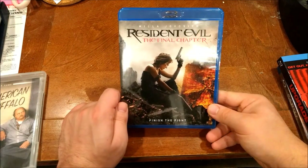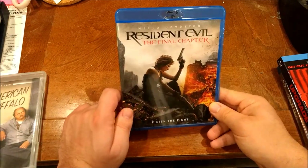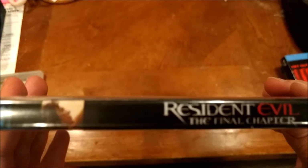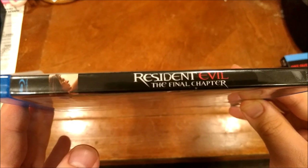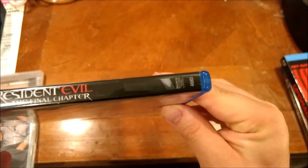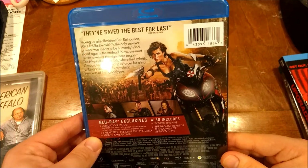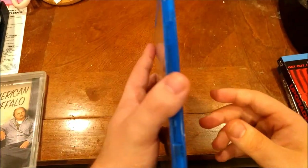This is a movie that I got at a convenience store. I own all the other Resident Evil films, so why not get this one? That was legitimately my reasoning for buying this. And who knows, maybe I want to marathon these.